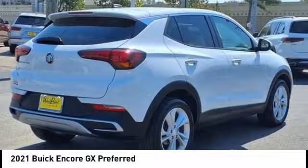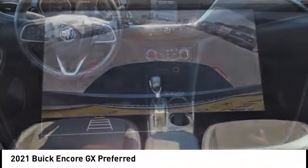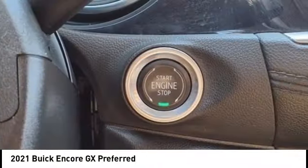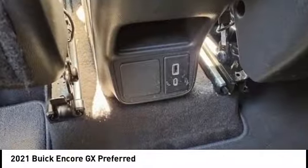Take a ride in the 2021 Encore GX. The Encore GX provides plenty of space and functionality with its compact SUV body. It also provides plenty of safety features and a wide variety of options that you can upgrade to.